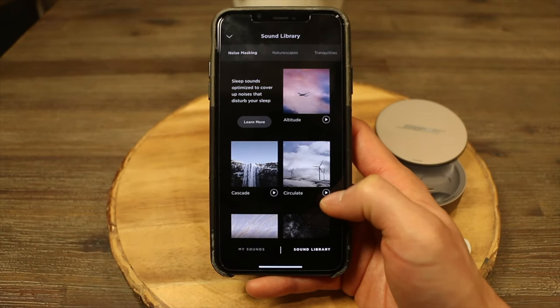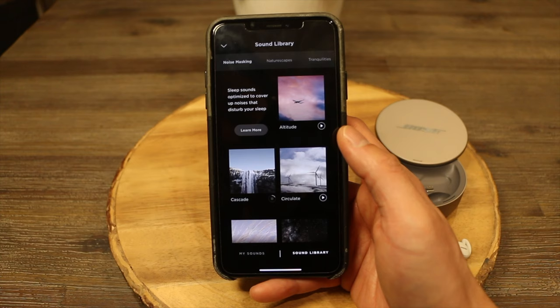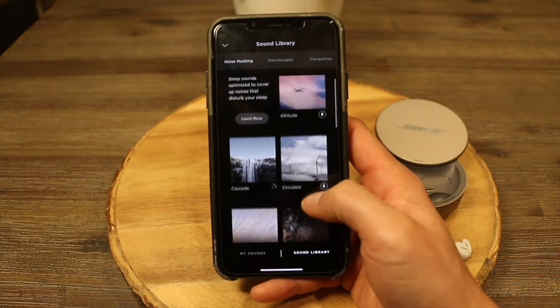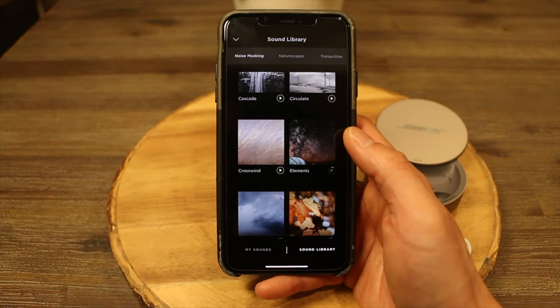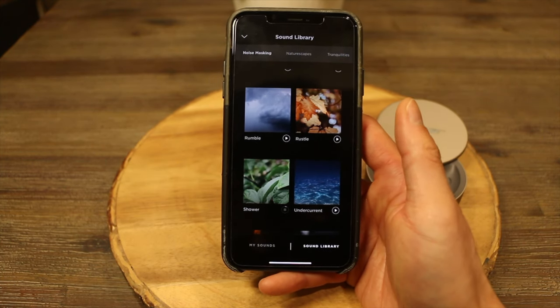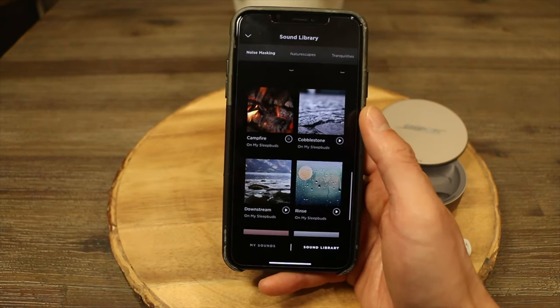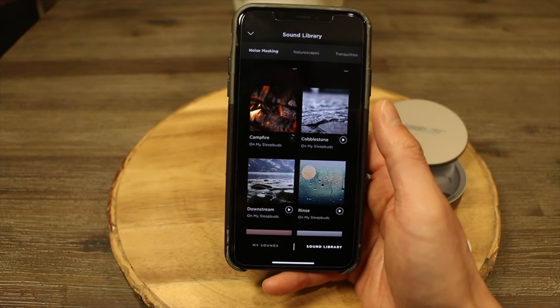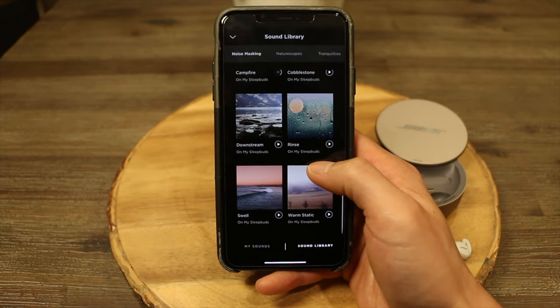Included in the app are 40 sleep sounds, with more to come in future updates. There's noise masking, nature scapes, and tranquillities. Some awesome noise masking sounds are cascade, elements, shower, and campfire, which all mask ambient sounds great.